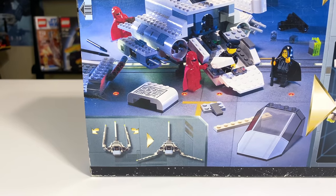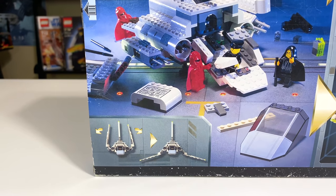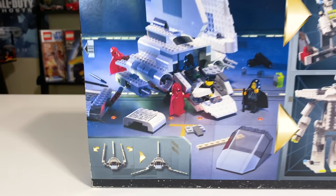Oddly enough, the only feature shown on the back of the box is the fact that the wings can open. So maybe this one does not have a lot going on.